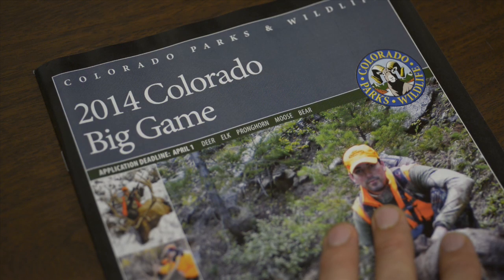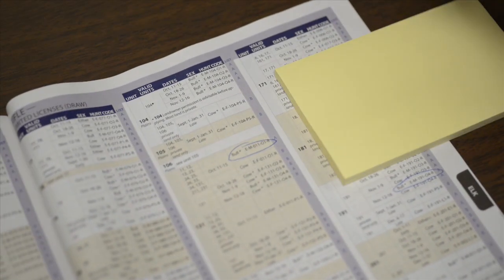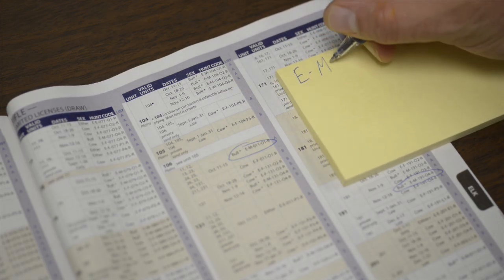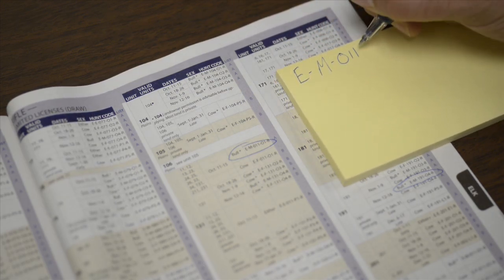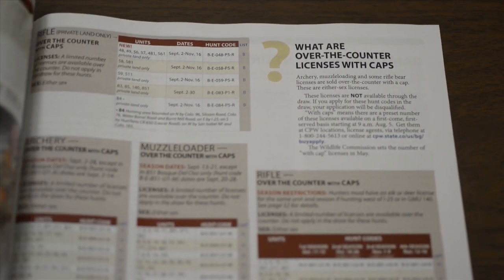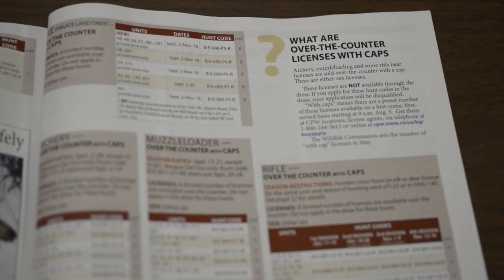First, gather all of the following information and have it available. Make a list of the hunt codes you wish to purchase in the order of your preference. The list of available leftover hunt codes will be posted on July 29th on the CPW website. Over-the-counter licenses with caps are in the 2014 big game brochure.